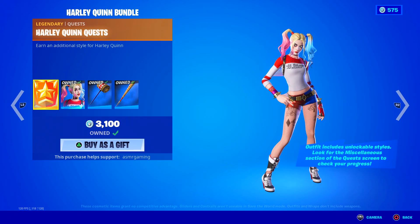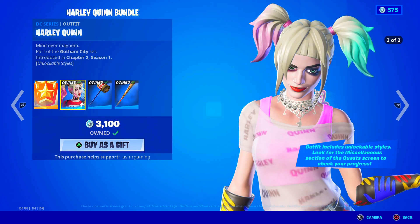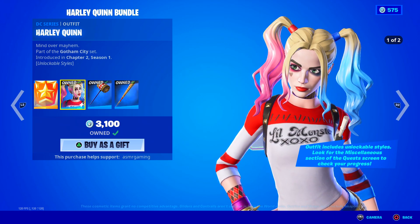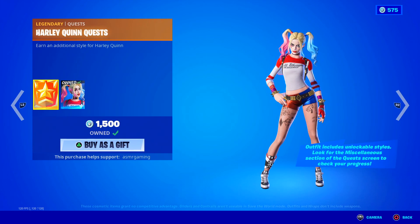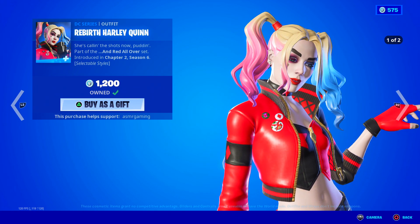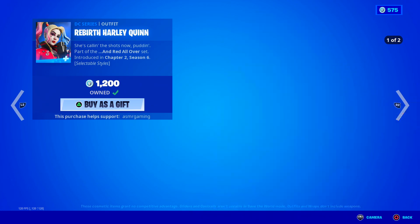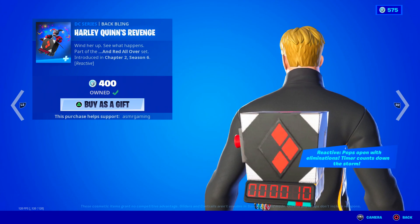We got the Harley Quinn skin over here — Mind over Mayhem. She's got two different styles. This is a very popular Fortnite skin. Comes with the Punchline harvesting tool and the Harley Hitter. You can also purchase the skin separately, as well as the bat — very popular harvesting tool. We also have the Rebirth Harley Quinn skin with two different styles, and the Harley Quinn's Revenge back bling.